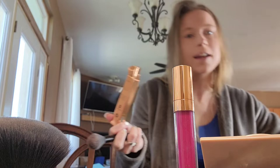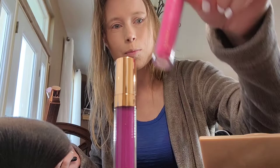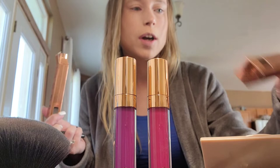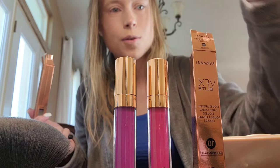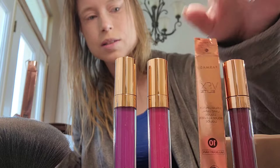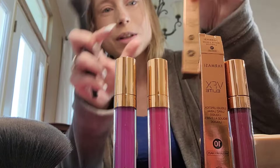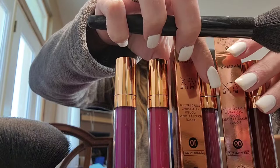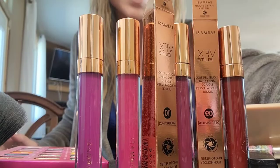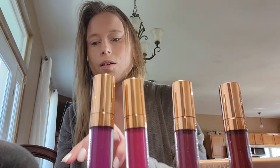So we have Purple Rain and Pink Bouquet — those are the two I've tried so far from the VFX Elite collection. I will be trying on Mulberry Haze today, which is number 10, and then Deep Delilah soon as well. Let me move these so you guys can see — these are the new fall colors of the Elite collection and I'm super excited to try them.